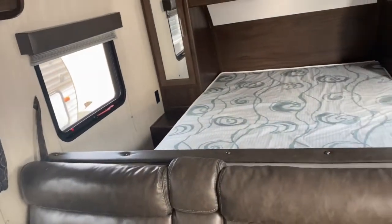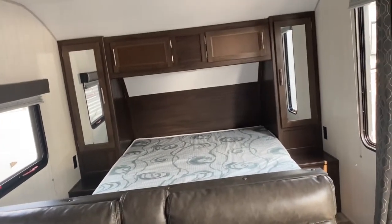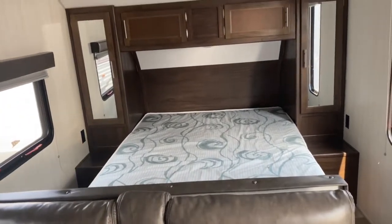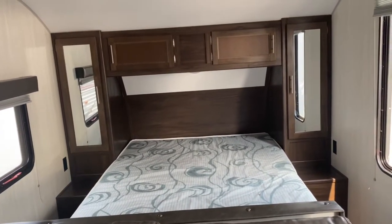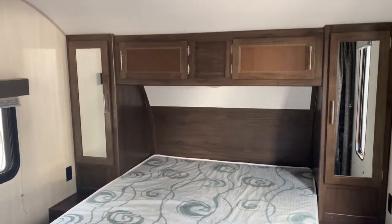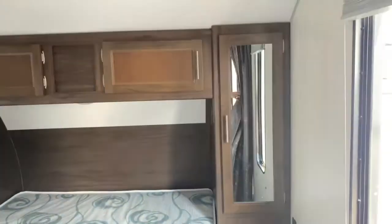At the very front of the unit is your bed and bedroom. You do have the bed, and you've got a mirrored closet on each side of the bed and side-open cabinets up top, so you don't have to hold them open while you're loading and unloading them. It does also have a curtain for privacy.